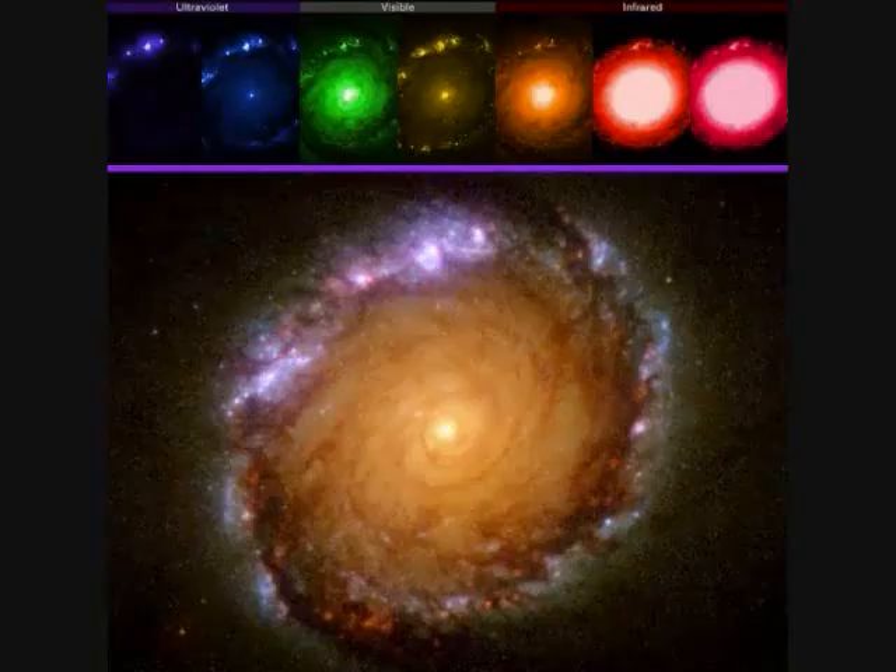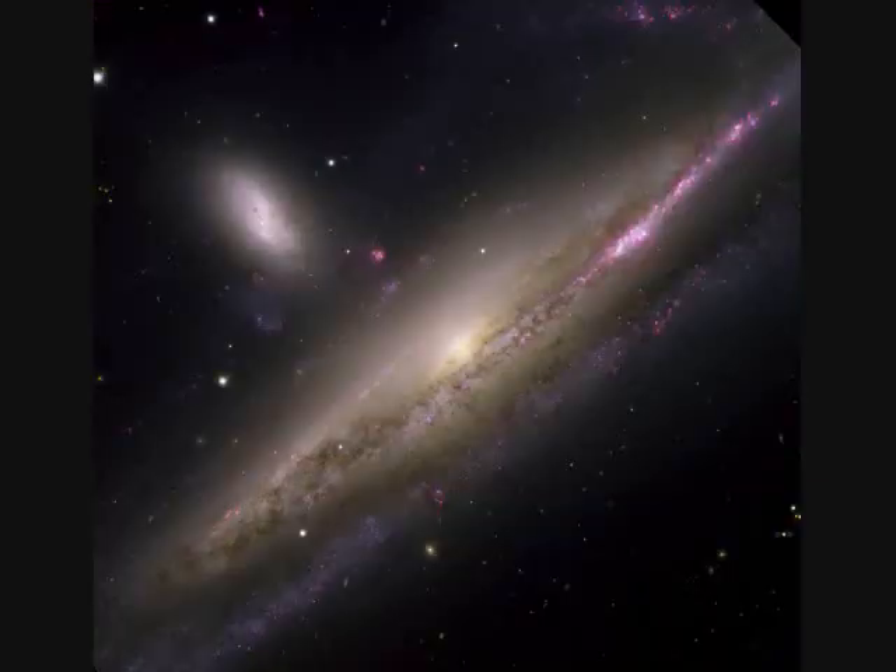NGC-1512 is a perfect example of how astronomers combine different colors through different filters to give you the final picture. NGC-1532 spans 100,000 light years and is 50 million light years away. NGC-1331, the little one, is colliding with it.